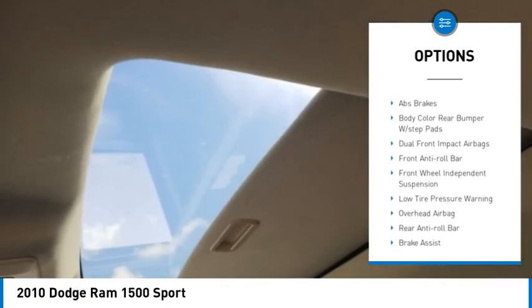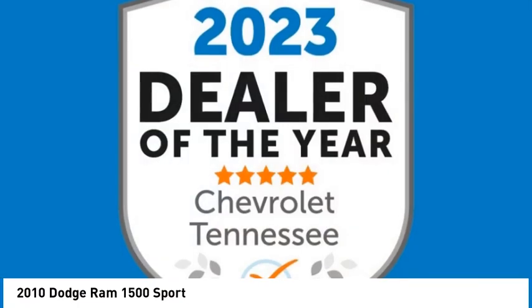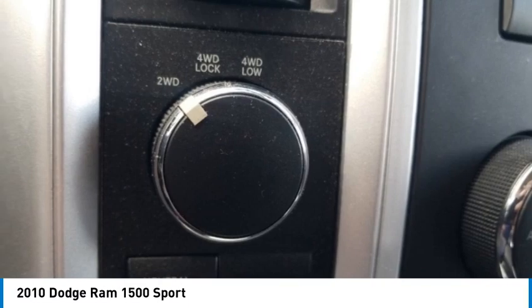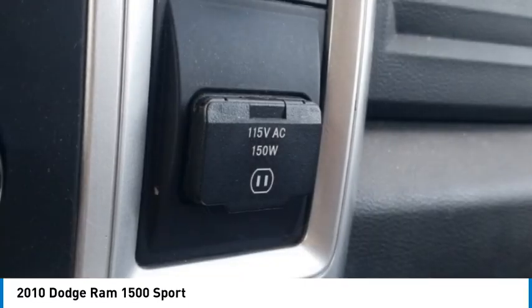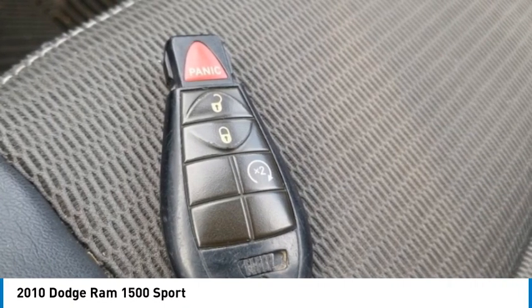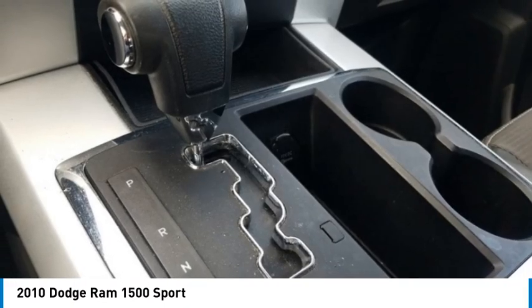view mirror, glove box lamp, illuminated sun visor vanity mirrors, leather-wrapped steering wheel, overhead console with universal garage door opener, rear dome with on/off switch lamp, steering wheel mounted audio controls, underhood lamp, and universal garage door opener.